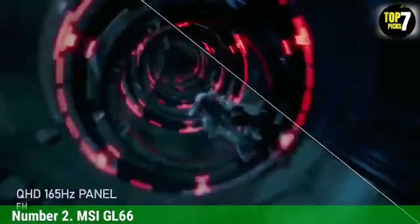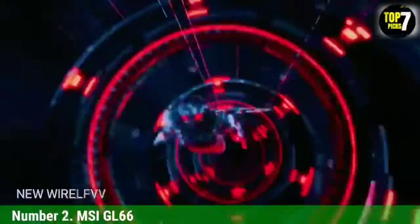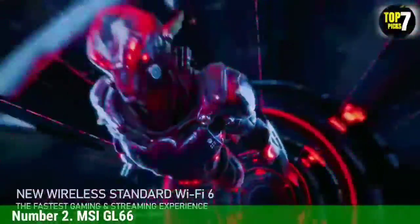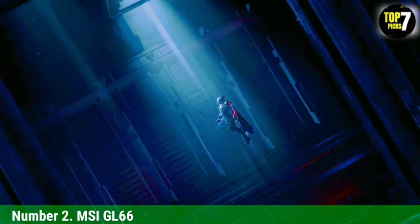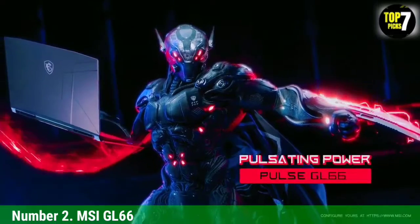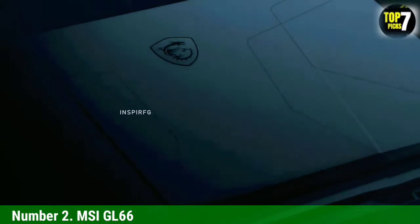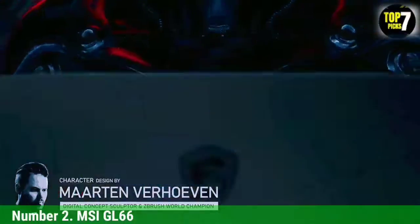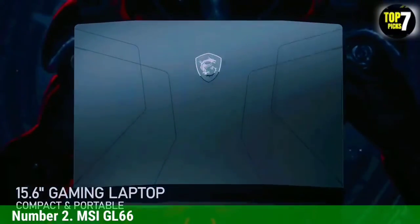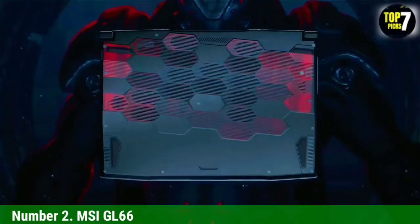Besides gaming, this laptop is also an appropriate choice for data scientists, machine learning experts, and 3D modelers, courtesy of the AI-enhanced graphics on display. The GPU is powerful enough to run most games at 4K resolution at decent refresh rates. For 1080p gaming, titles like Assassin's Creed Odyssey can exhibit close to 84 fps at the highest possible settings. The powerful GPU and processor are supported by 16 GB RAM, which is upgradable.